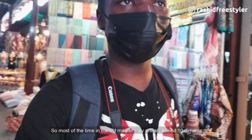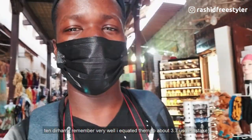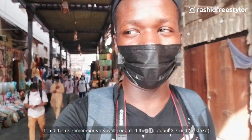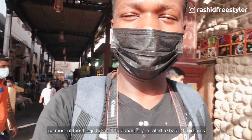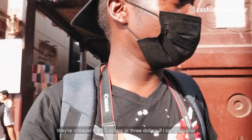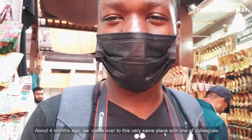Most of the things here in the old market are all labeled 10 dirhams. Remember I mentioned roughly 2.7 US dollars earlier — well, most things here in old Dubai are rated at about 10 dirhams, which is cheaper than three US dollars. About four months ago I came over to this very same place with one of my colleagues.